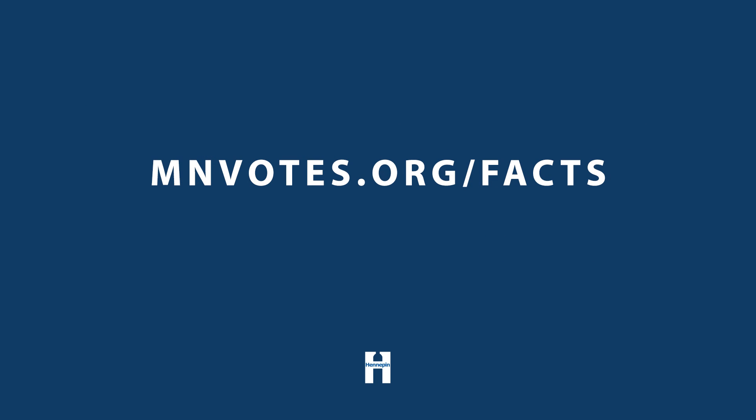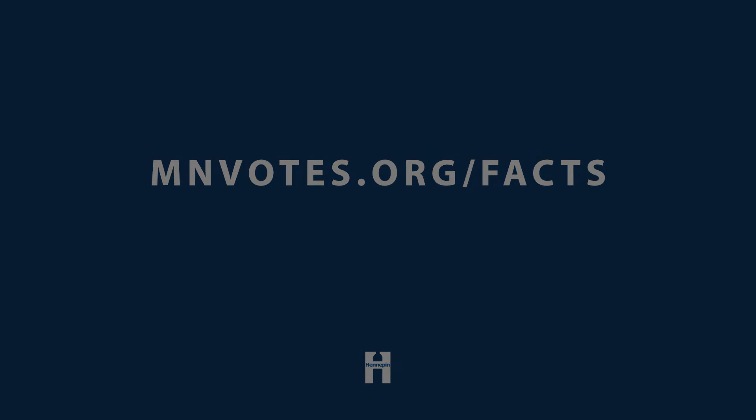Here in Minnesota, we value and uphold democracy by safeguarding the integrity of elections. To find out more about how our elections are fair, accurate, and secure, visit mnvotes.org/facts. This video is brought to you by Hennepin County Elections.